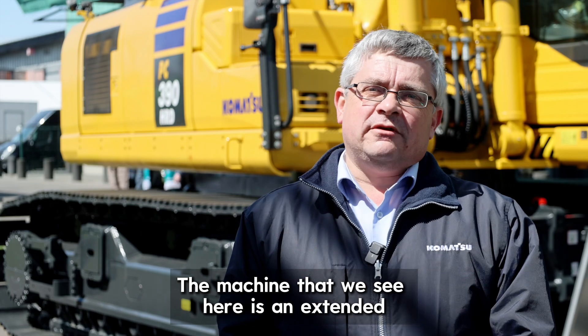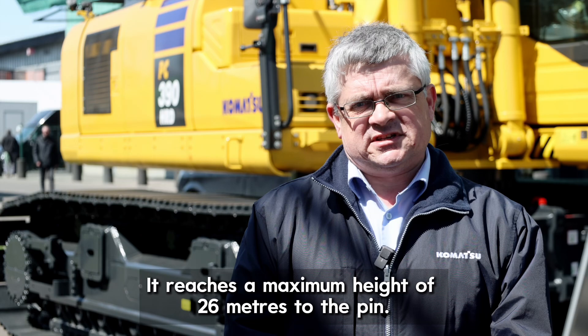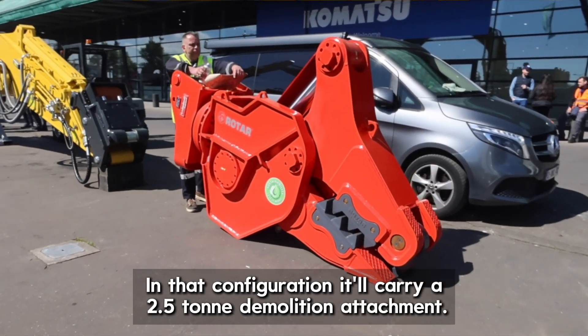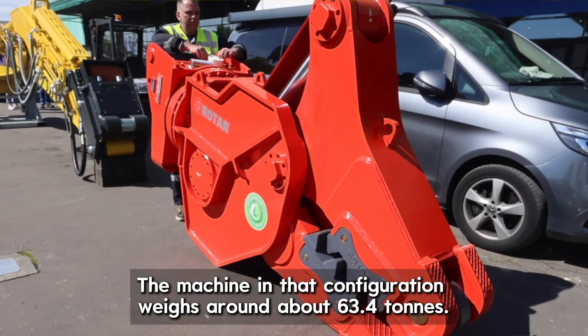The machine that we see here is in extended high reach configuration, reaching a maximum height of 26 meters to the pin. In that configuration it'll carry a two and a half ton demolition attachment, and the machine in that configuration weighs around about 63.4 tons.